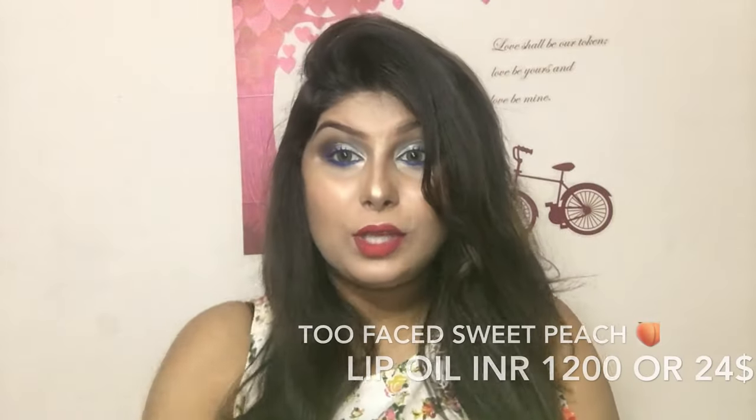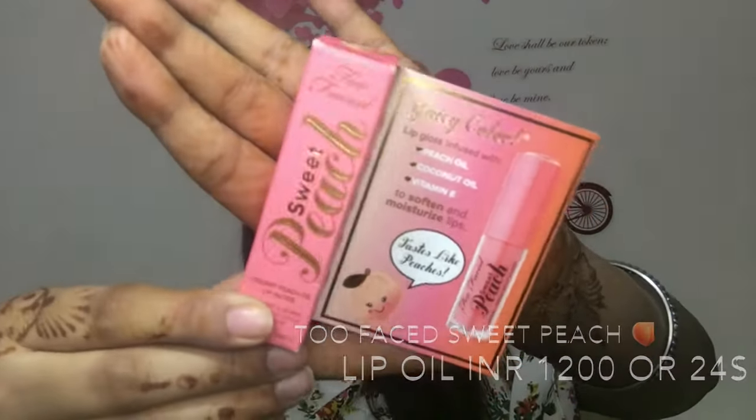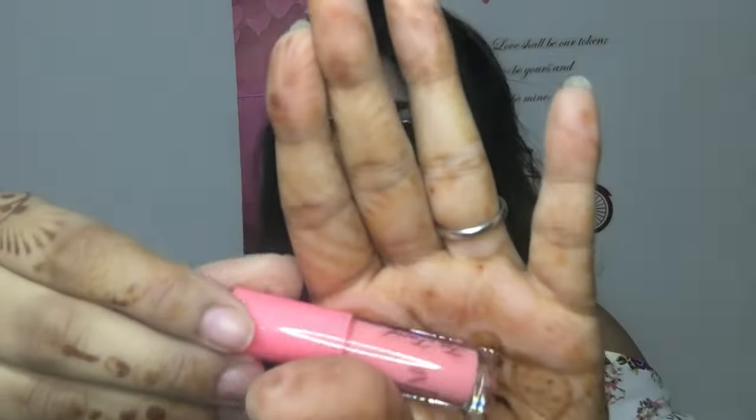The first product I'm going to talk about is this Too Faced Sweet Peach Lip Oil, which is really sweet and really cute. I love how it is packaged and it is in the shade Pure Peach. It's really, really tiny and pretty. It enriches your lips and I've already tried it. It's a peach oil lip gloss with a pretty peach fragrance — and it also tastes like peach.